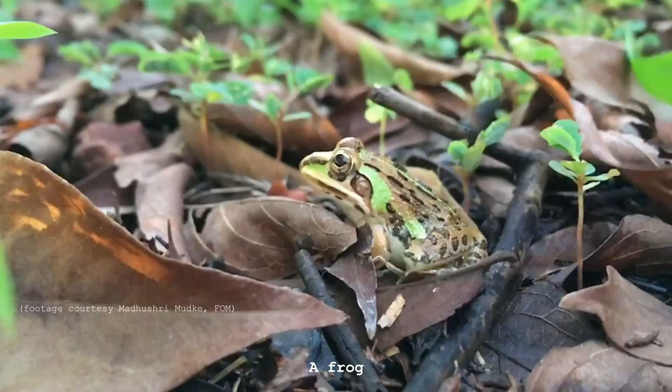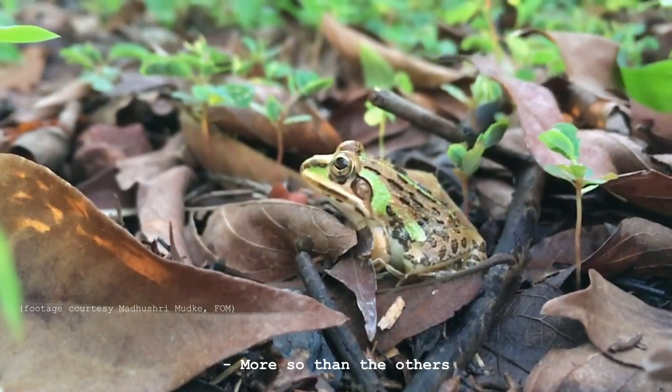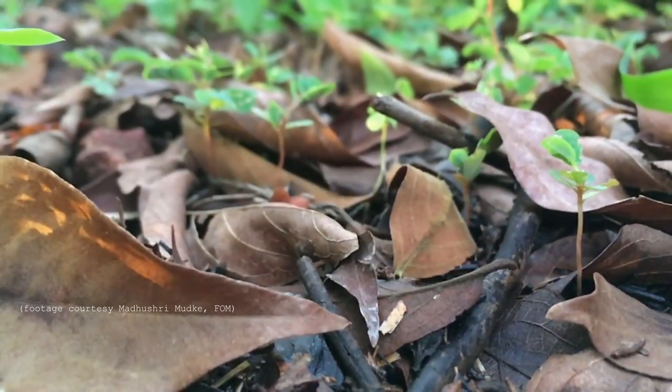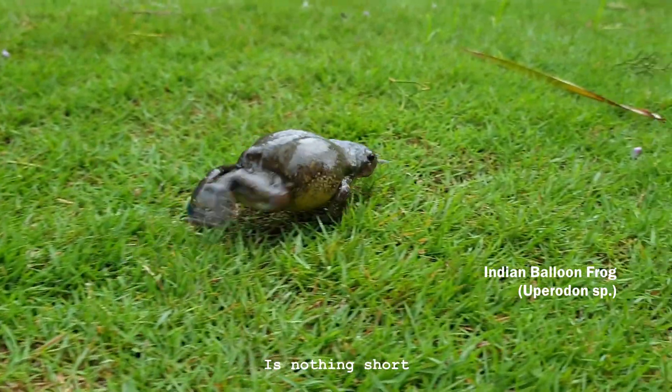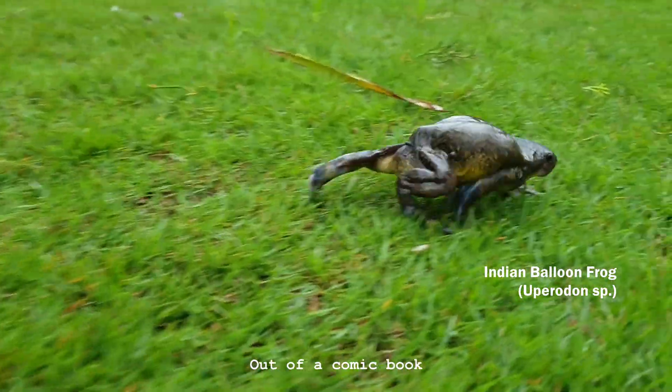There is, however, a frog that is peculiar, more so than the others. The Indian balloon frog is nothing short of an alien character out of a comic book.